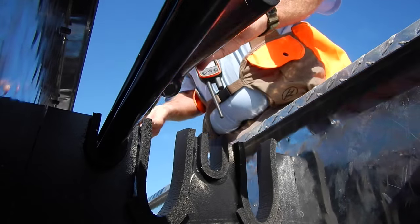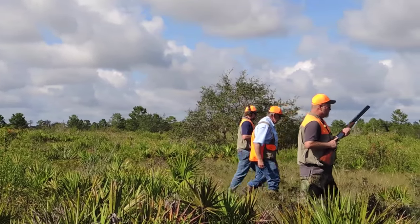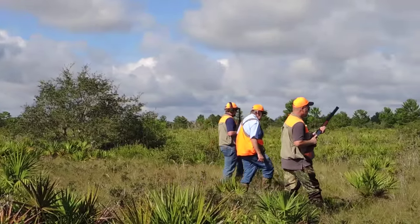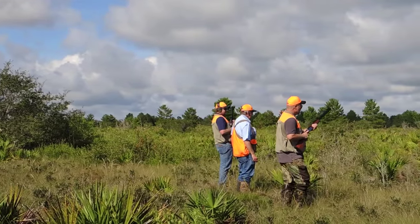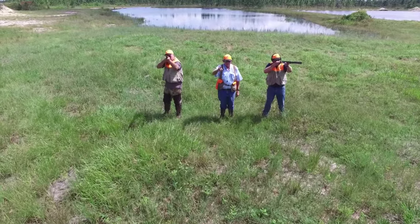We cannot stress enough how important it is to follow these rules, as hundreds of accidental shootings occur every year. Unfortunately, experienced hunters cause many of these tragedies.